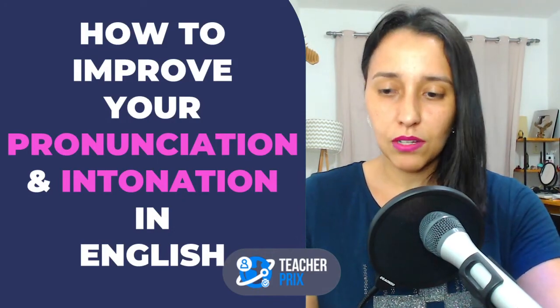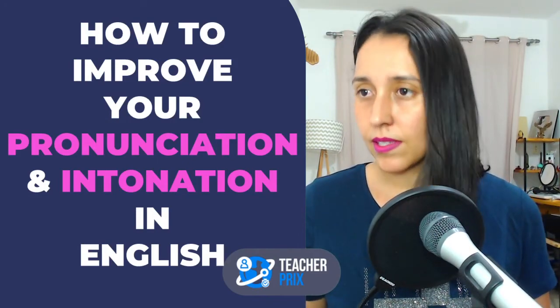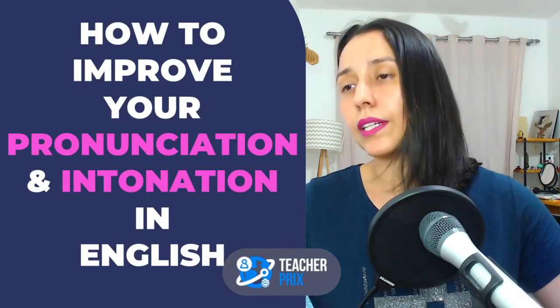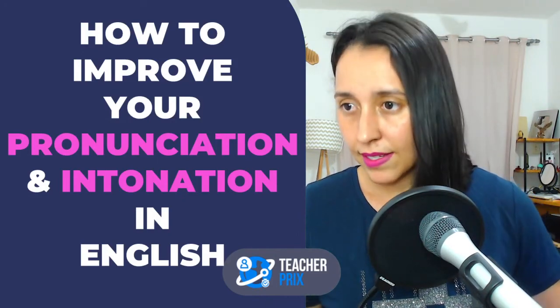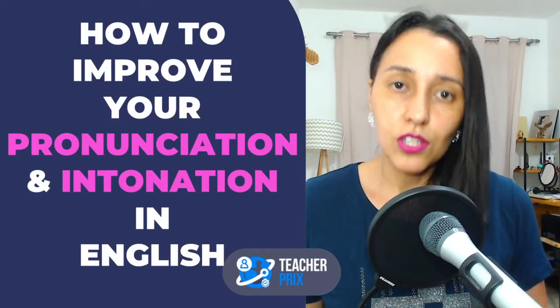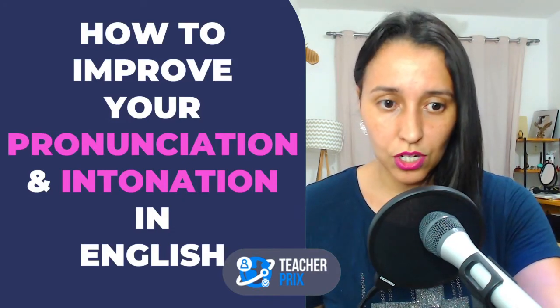Pronunciation and intonation in English — just as listening skills are important, reading skills are important, speaking skills, grammar, and vocabulary — well, pronunciation and intonation are important and we need to dedicate some time to pronunciation and intonation.